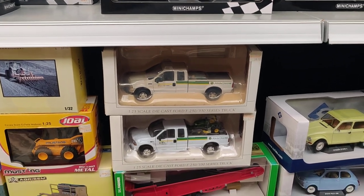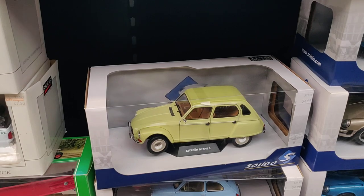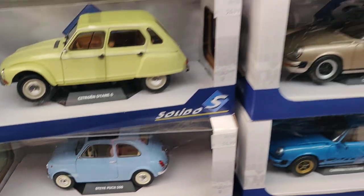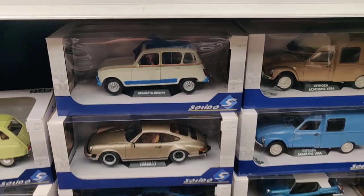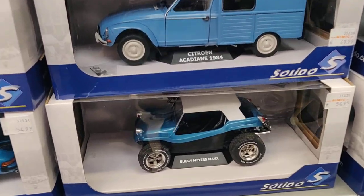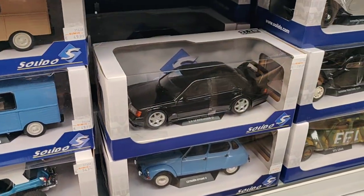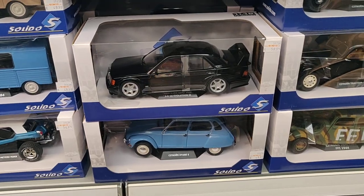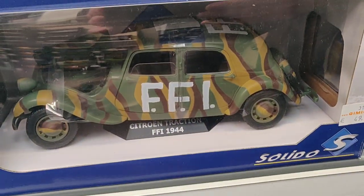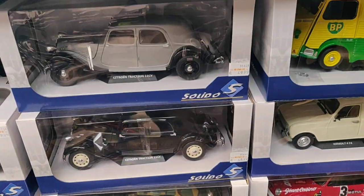So we got some pickup trucks over here. Corses, nice buggy — toys for boys. Oh, the Mercedes — and even one in camo. Camouflage.